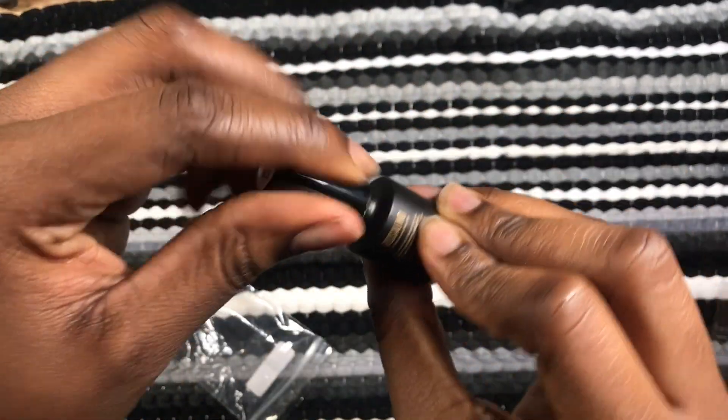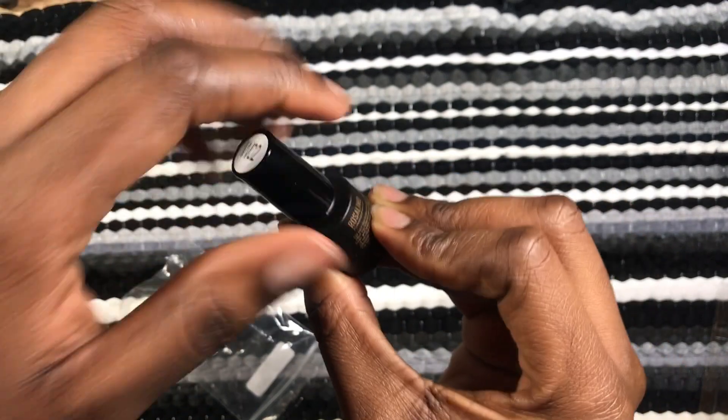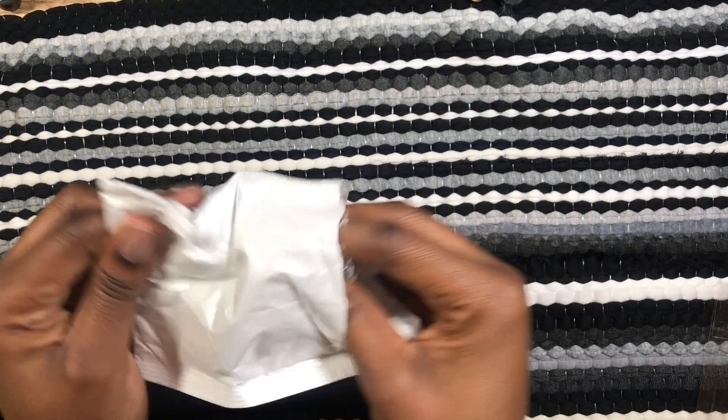This is an iridescent top coat — I got this a long time ago. I think this is the longest thing that has ever come in the mail from AliExpress. I dare say it took about six weeks — a month and two weeks.